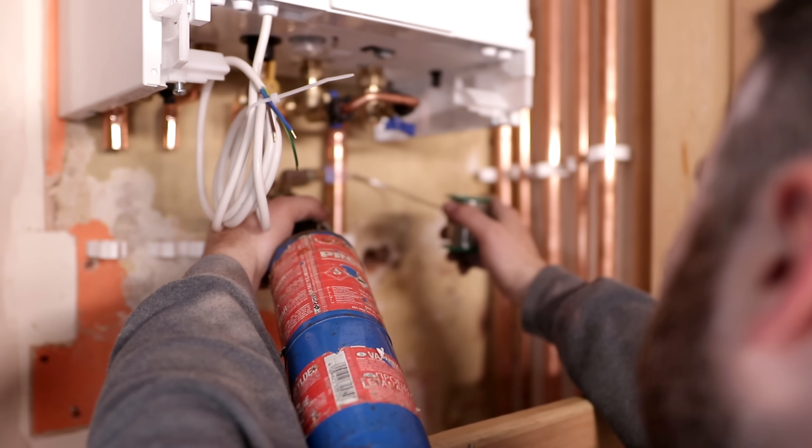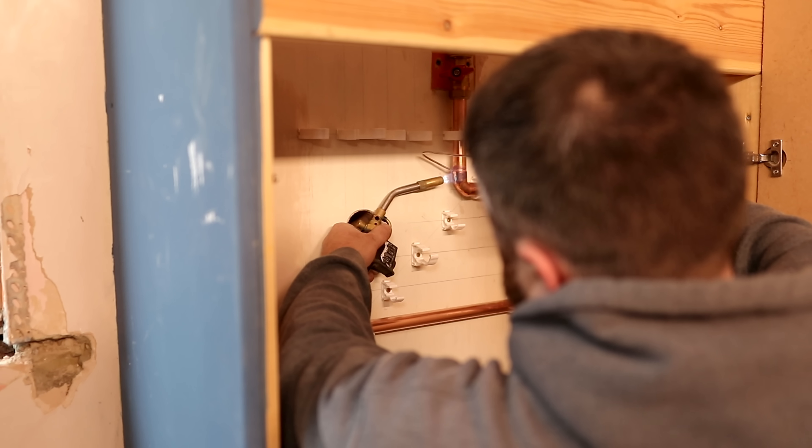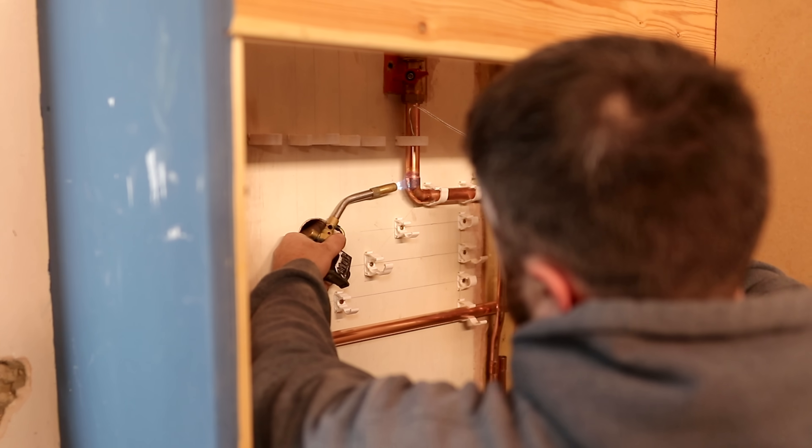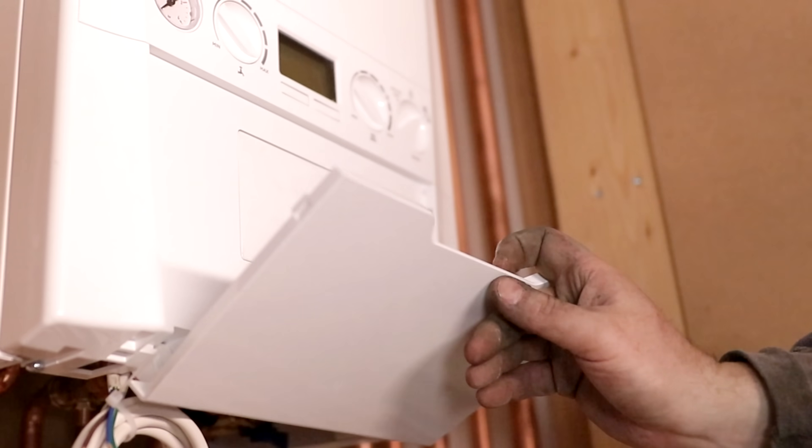I waited until he'd finished installing the boiler to ask him why he fits so many Ideals. How many do you fit roughly a month or a year? Last year we did 78, and 10 this year so far. Why do you fit so many? Reliability really — we never really have problems. And if we ever do, they're dealt with really quickly. Ideal never once knocked anything back on warranties. What's your favourite bit about installing them? They're just really easy — far easier. We often get asked to fit other manufacturers, which we do, but generally if I can, I try and push customers towards Ideal. I do the servicing, so it makes our life easier, and they're a lot easier to service than other manufacturers as well.